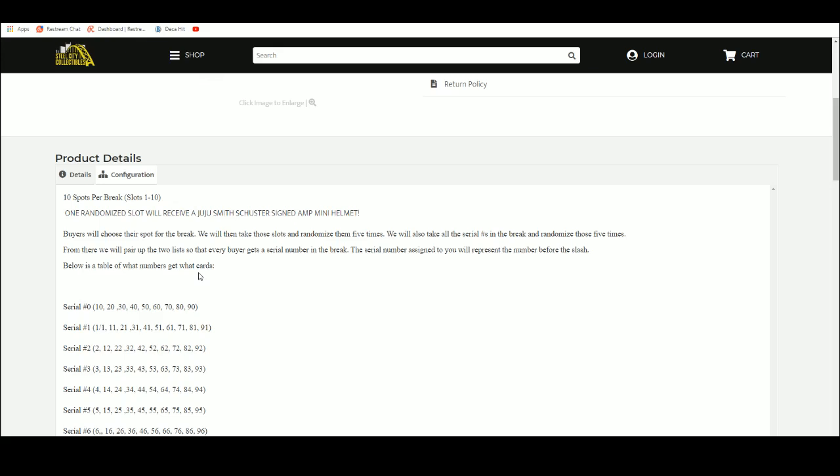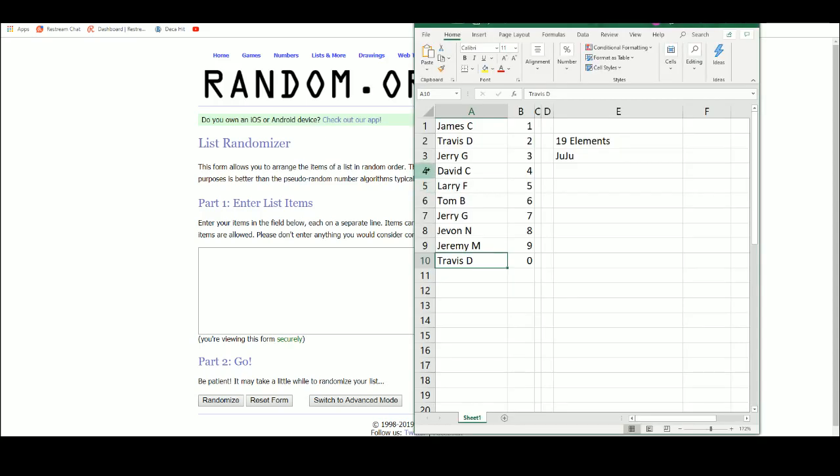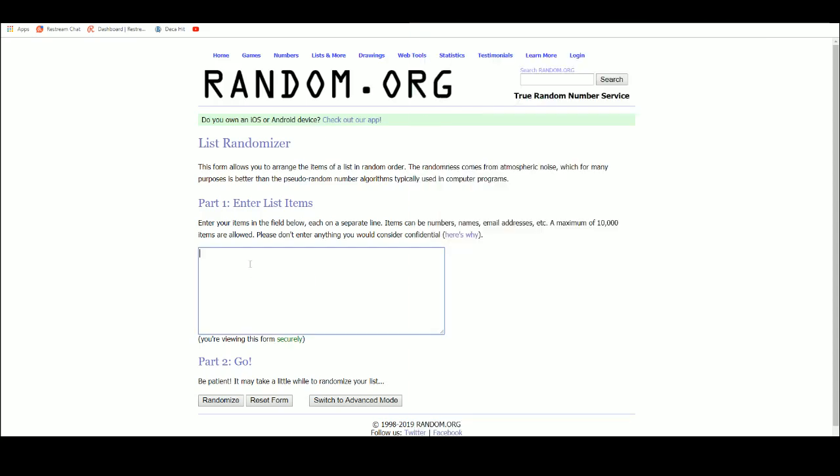Buyers chose their spot, we're gonna take those spots and randomize them five times. Then we're gonna randomize the serial numbers five times, pair the two lists up so that every buyer gets a number in the break. Head over to random.org — got our list of ten names right there.